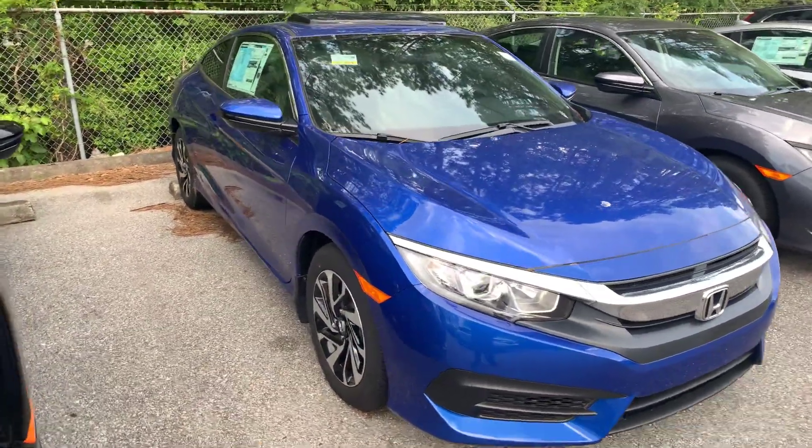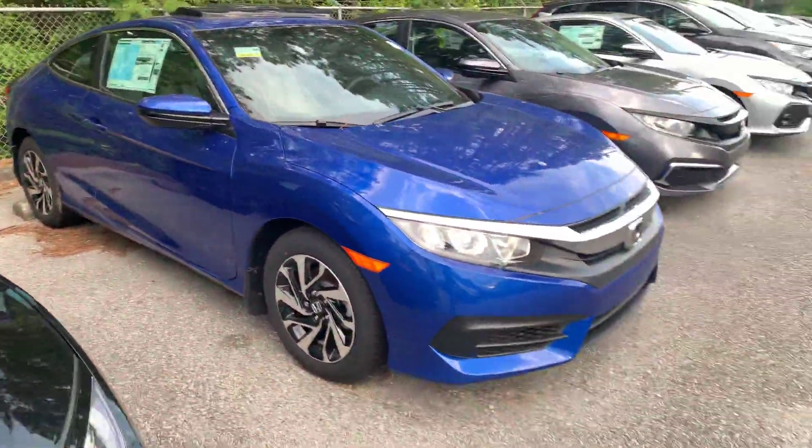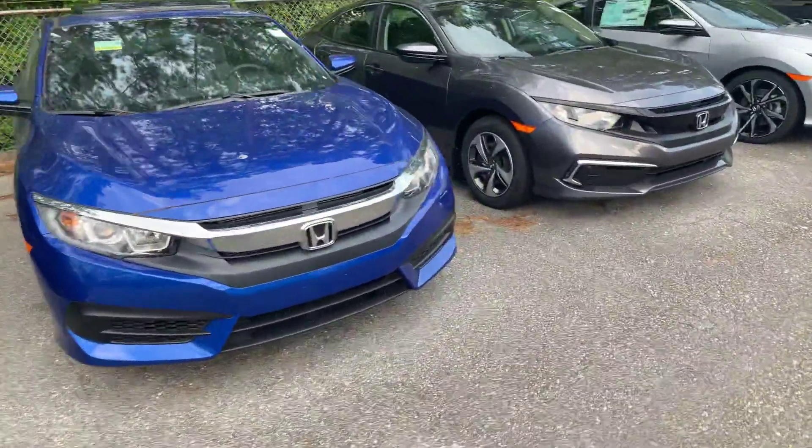Erica, good evening. This is Christopher at Tamron Honda. This is that 2018 LXP Civic that I still have in stock. I can't believe it's still here. This is an amazing vehicle.